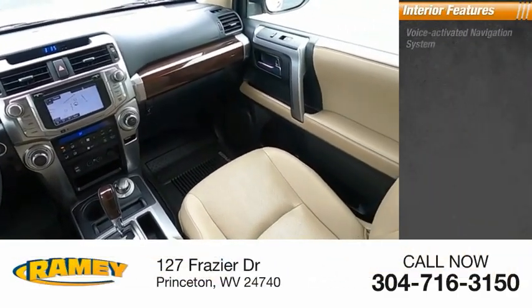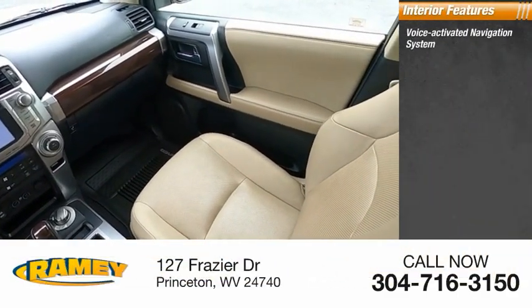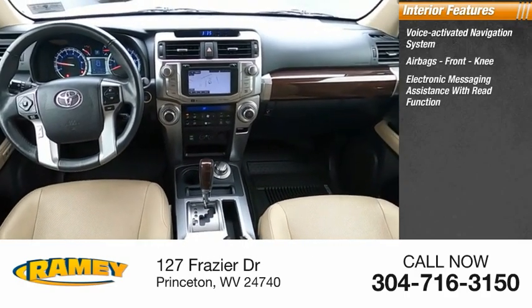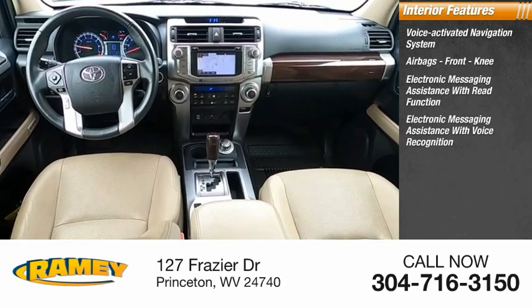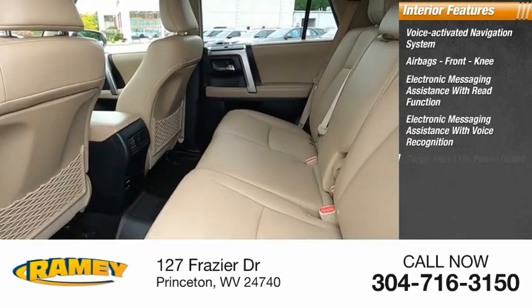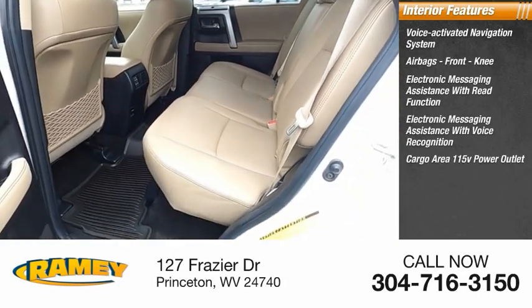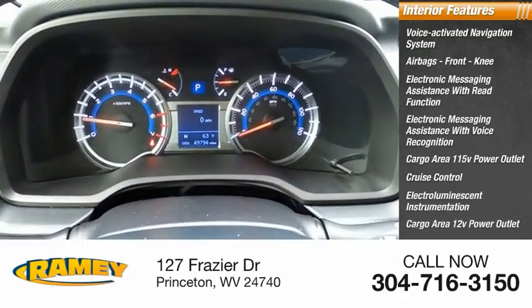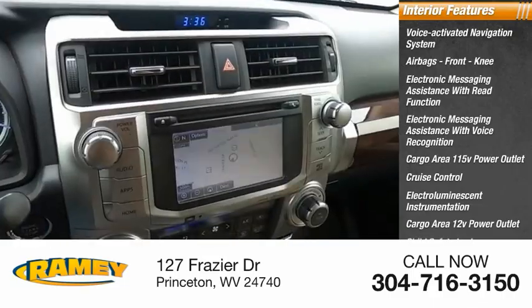Inside you'll find a voice-activated navigation system, airbags with front knee airbags, electronic messaging assistance with read function, electronic messaging assistance with voice recognition, cargo area 115-volt power outlet, cruise control, electro-illuminescent instrumentation, cargo area 12-volt power outlet, and child safety locks.